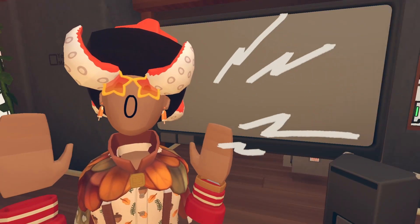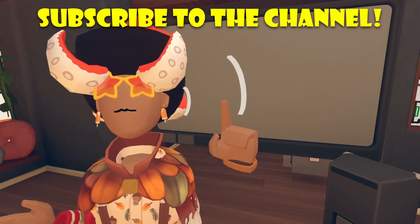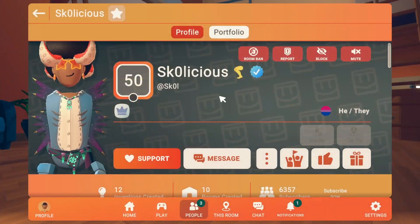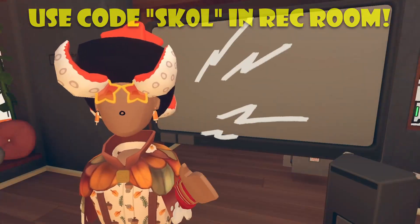And that's basically been it. If you haven't already and you want to see more cool videos and news like this, be sure to like this video, subscribe to the channel, and even support me in-game by using code SKULL or checking out my profile. I appreciate all the love and support folks, and without any further ado, I'll see you. Peace out.